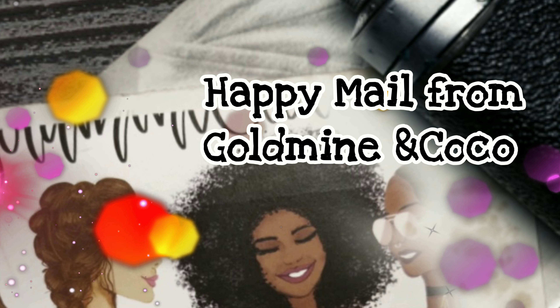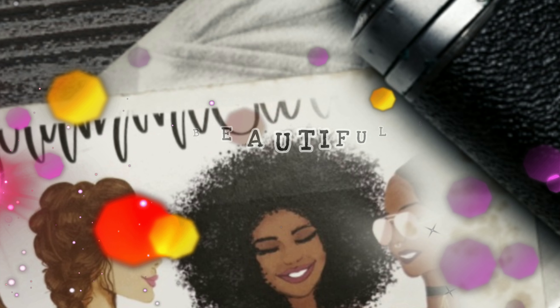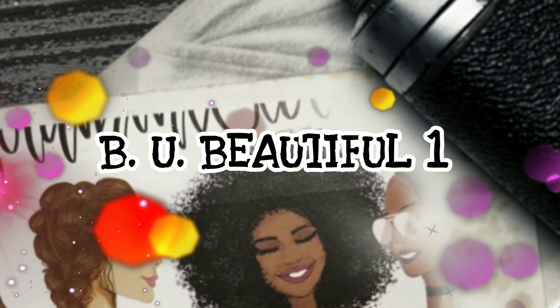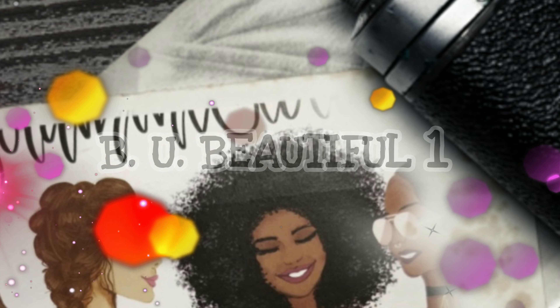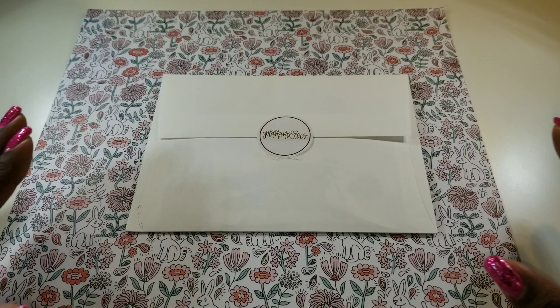Hello, this is Larissa with Be You Beautiful One, welcome to my channel. I am so glad that you are here today. I have another exciting video haul to share with you.